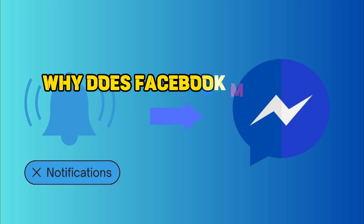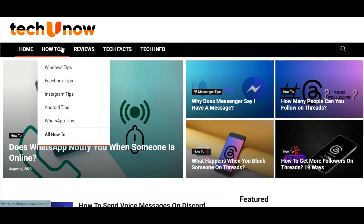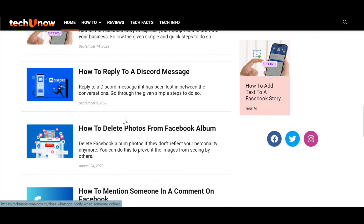This is just a quick video, so for a deeper dive into the topic and to access additional information about why Messenger says you have a message that we couldn't cover here, please check out our comprehensive blog post on techunow.com. We've shared related information there, plus techunow.com offers thousands of other tutorials on various subjects.